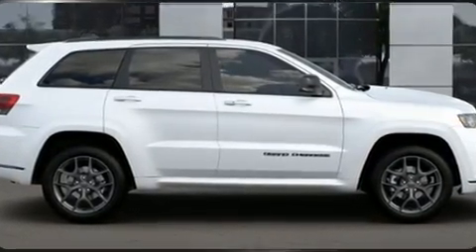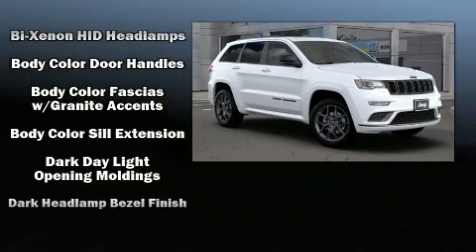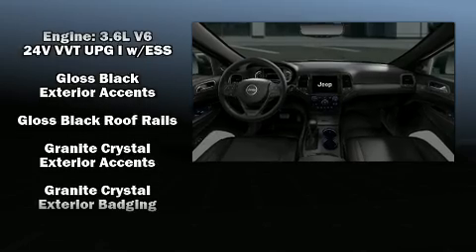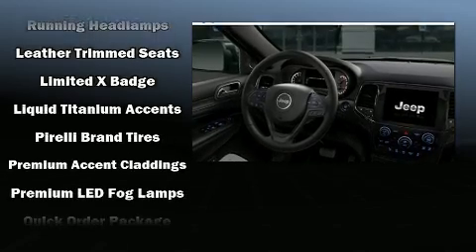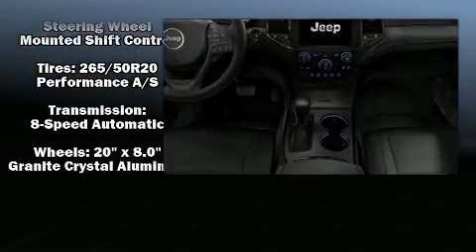Jeep also prioritized safety and security with features such as head curtain airbags, front and side impact airbags, traction control, brake assist, anti-whiplash front head restraints, a security system, an emergency communication system, and four-wheel disc brakes with ABS. With electronic stability control supplementing mechanical systems, you'll maintain precise command of the roadway.